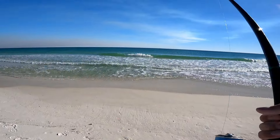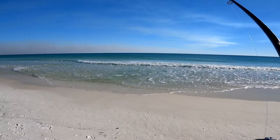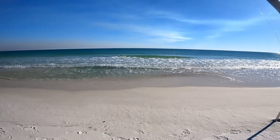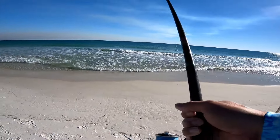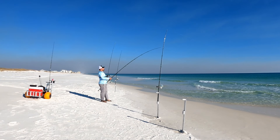Nice — I guess walking over here was worth it. Finally some action. I was actually walking back over to where I was at because that rip current is really going good down there, but now that I'm catching fish over here I'm going to hang out a minute.